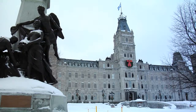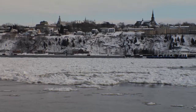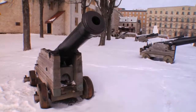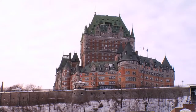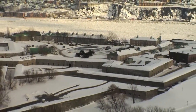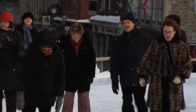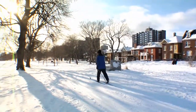Quebec City is that rare destination that combines historic charm with an ultra-modern flair. The city is steeped in old-world architecture and cobblestone streets, surrounded by the ancient walls that once protected the city in another era. Everywhere, people are outside enjoying themselves in winter activity.